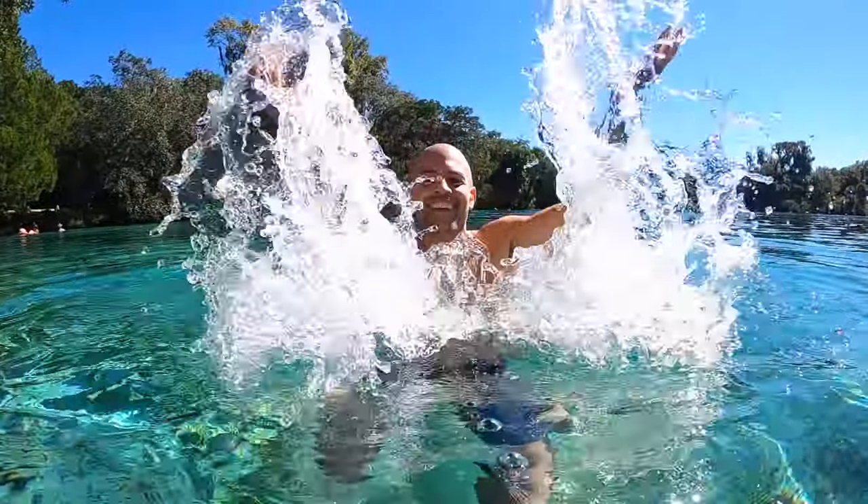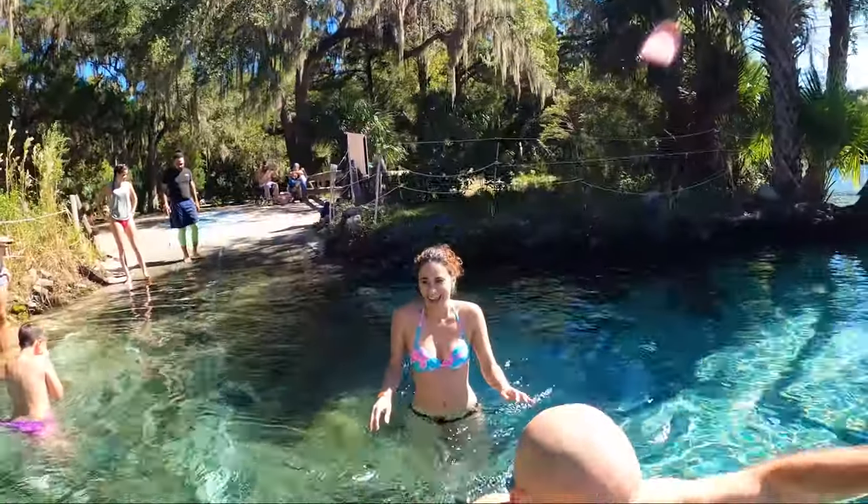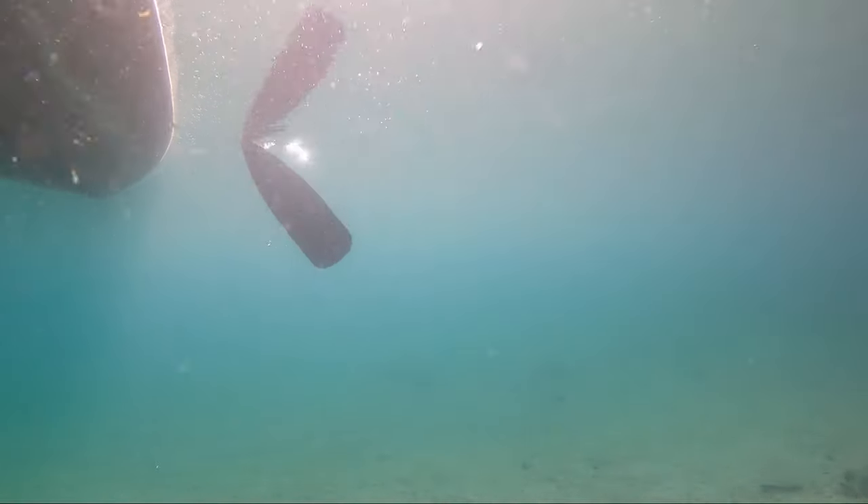Join us on today's new adventure as we head to a spring in Florida's Ocala National Forest. We're going to go swimming, canoeing and even do some hiking.